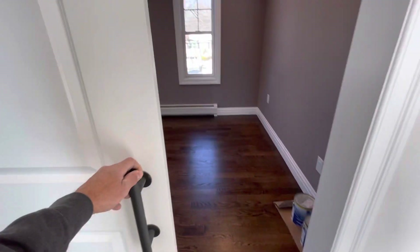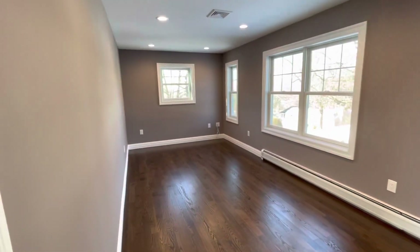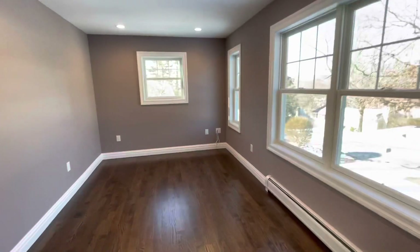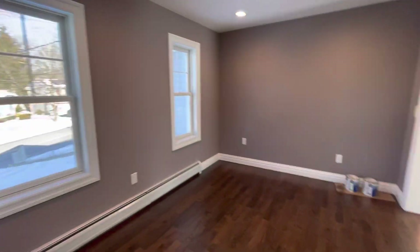This barn door opens up into an office space, all set up for the homeowners. They have the low voltage routed over here for their router. All the windows, trim colors, everything's specced out according to the way the homeowner wants it.